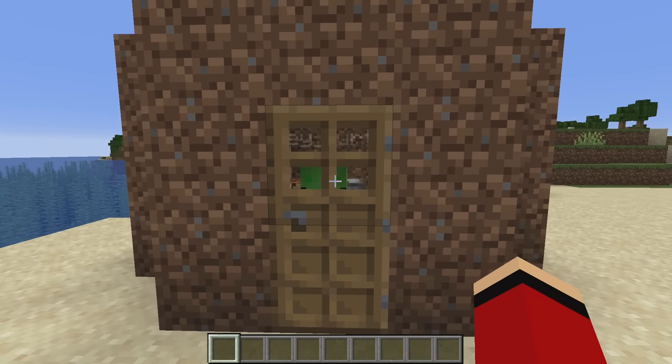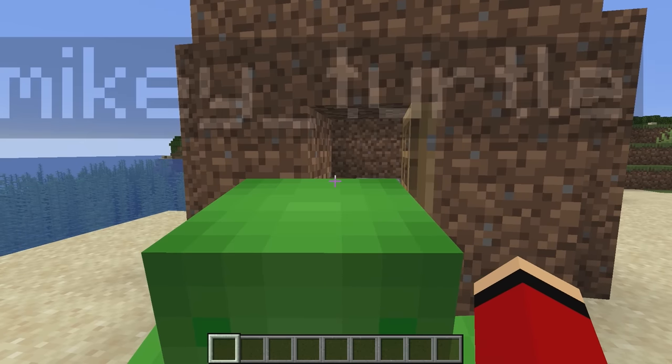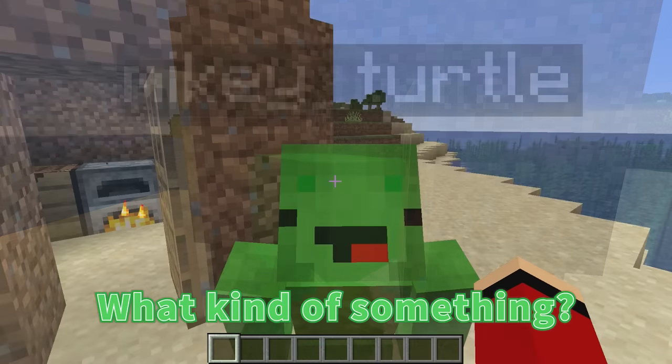Come out, Mikey! Hey, JJ! What's up? I want to build something today. Can you help me? What kind of something?